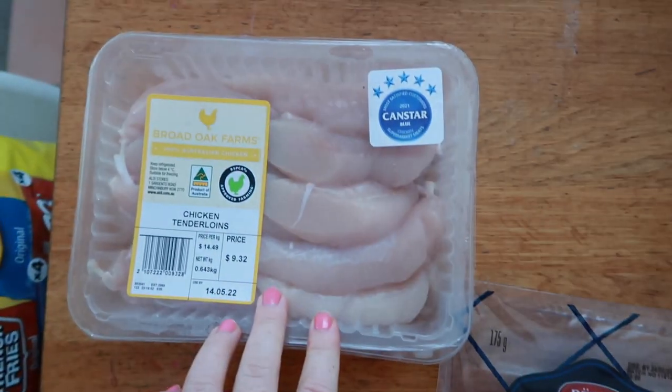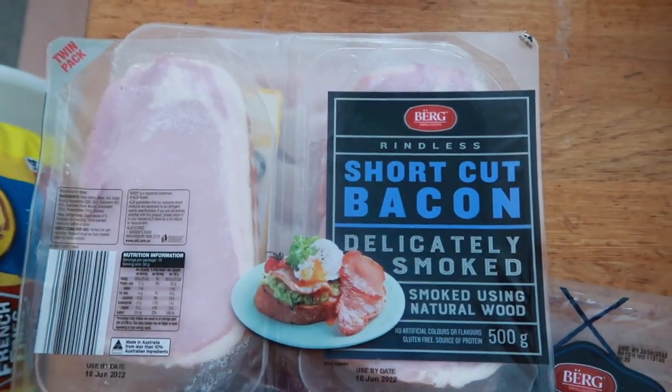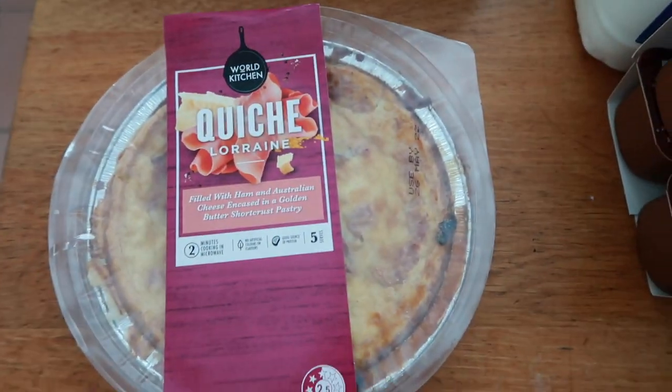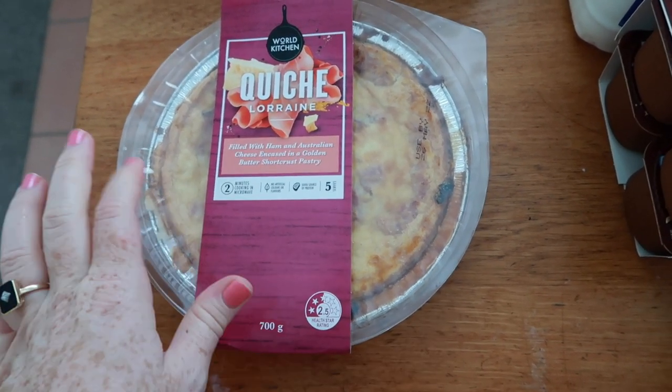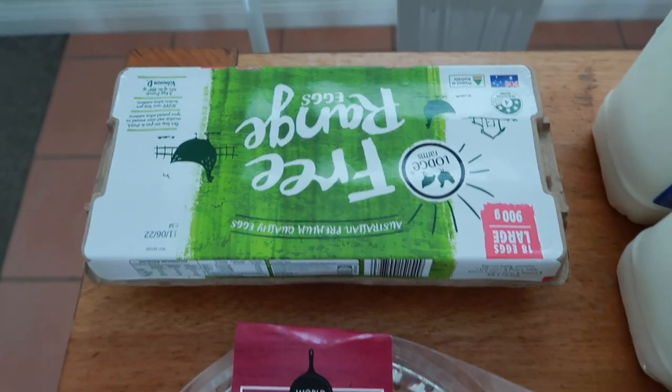I got a ham off the bone for the girls for lunches, some chicken tenderloins, and some bacon — we're going to do bacon and egg burgers one night. I got a quiche because we have swimming till quite late one afternoon, so I'm going to do this and a couple of other things for an easier dinner, which will be great.